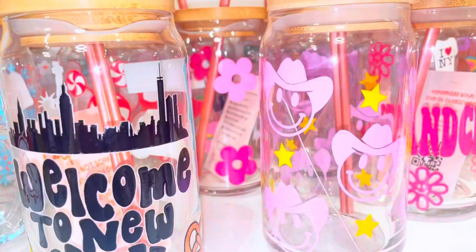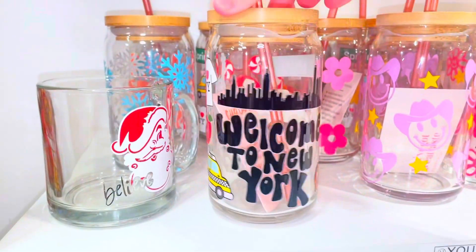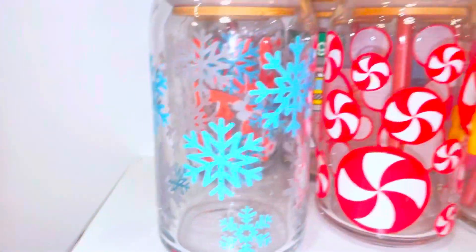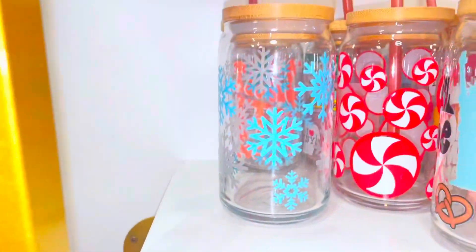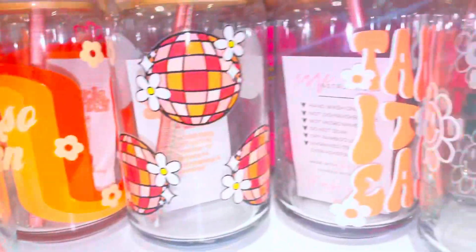All our cups come with a free heart straw, which I got engraved that says 'Cut and Crop' on them, and it comes with a free wood lid. All the items we get made in the shop are either made by us, or if I decide to outsource manufacturing, I always try to do it with another small business. I'm super passionate about supporting other small businesses, and this is just one of many ways I can do that. But let me show you some of the cups.